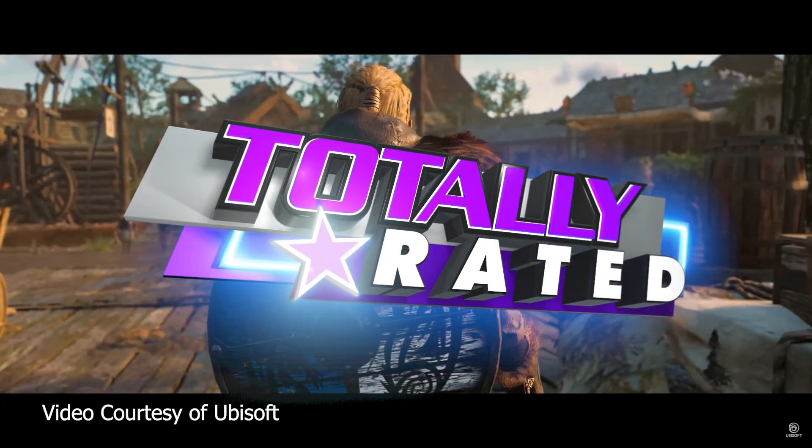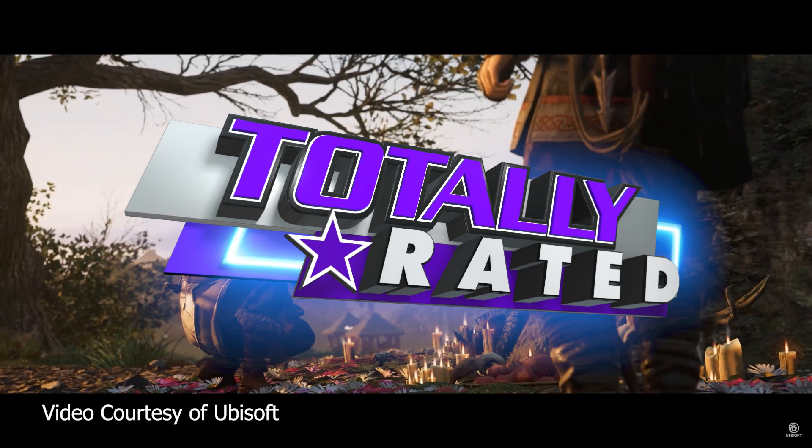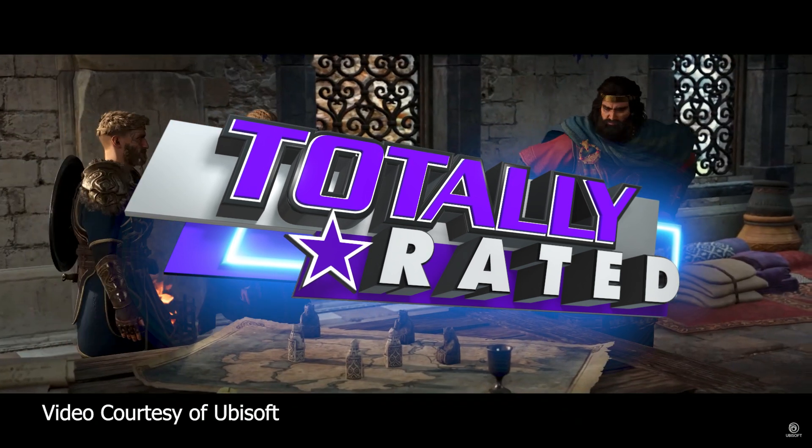And that's it for this episode of Totally Rated. I'm Tom, and make sure to join us next time for a snapshot of what's hot and what's not in Tech and Gaming.